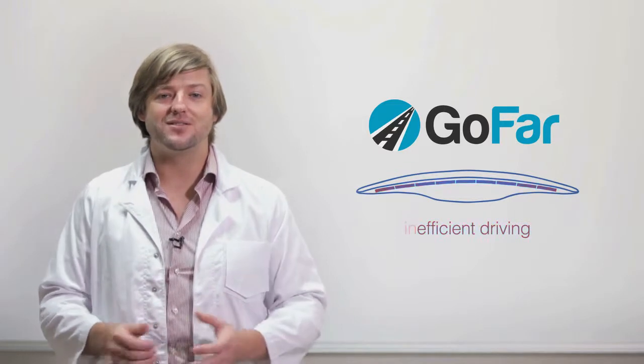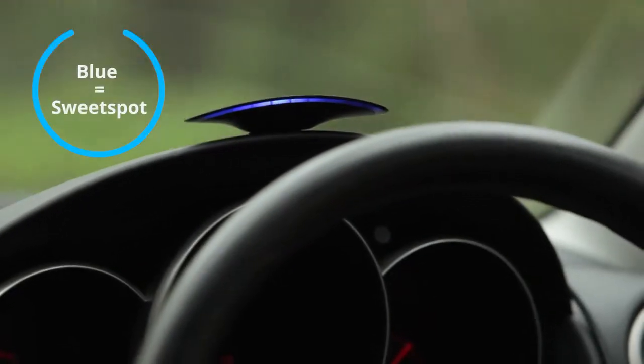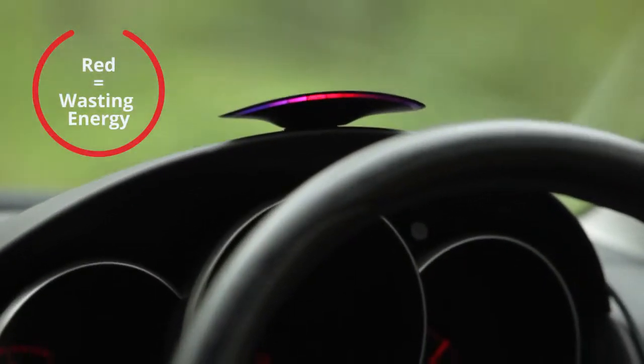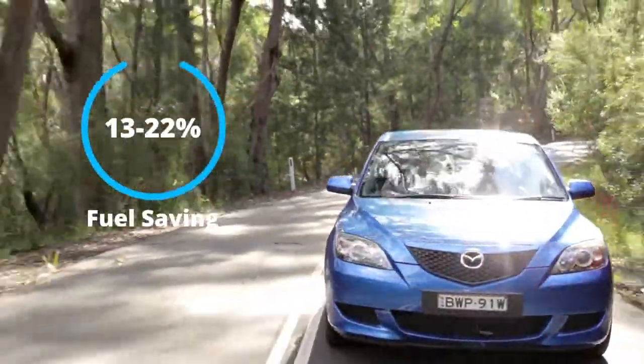Not anymore. Gophar finds your car's unique sweet spot and uses real-time feedback to guide you there. The display glows blue when you're in the sweet spot, and red when you're wasting energy. Real-time feedback works, and in trials, Gophar cut fuel use by 13 to 22%. It's easy to install.